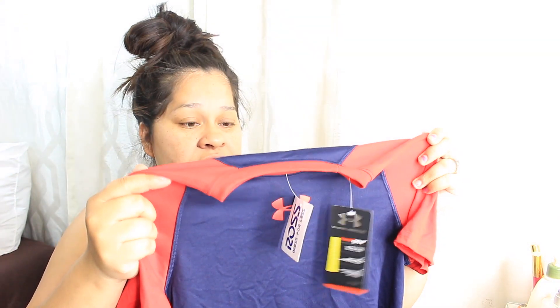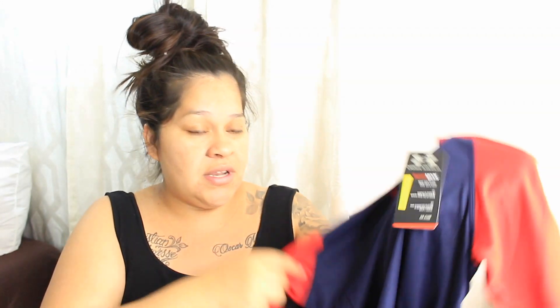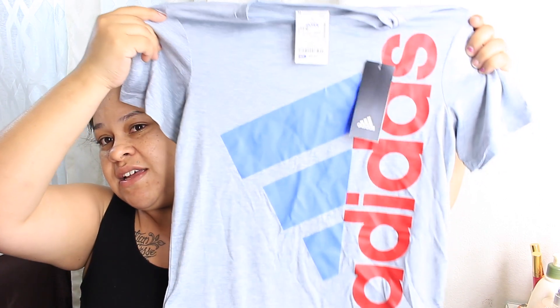The next thing I got was for my son — he also has Jogathon tomorrow and doesn't have any workout clothes. I found him this Under Armour t-shirt; I really like the blue and the red on it. This one was $7.99, compared to $17. It seems like boys' clothing is a lot cheaper than girls'. I also picked him up an Adidas workout shirt for $9.99, regular price $19.